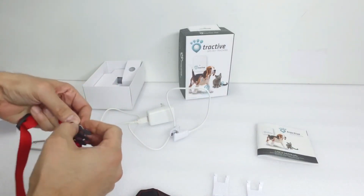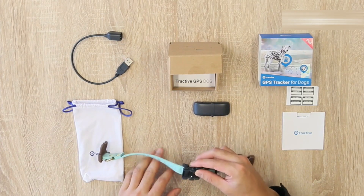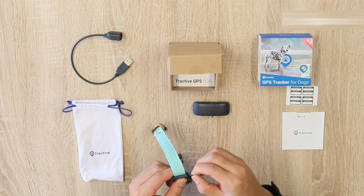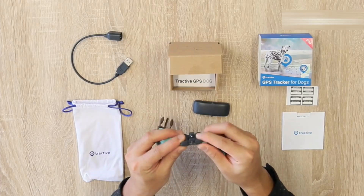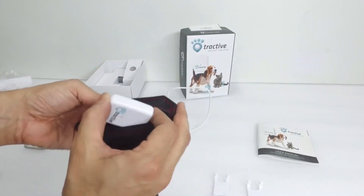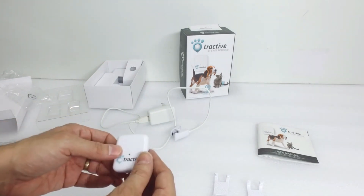The premium plan includes family and public sharing, worldwide coverage in about 175 countries, one-year location history, premium customer service, and GPS data reports. So if your pet is akin to Houdini, then you might want to consider investing in this gadget.